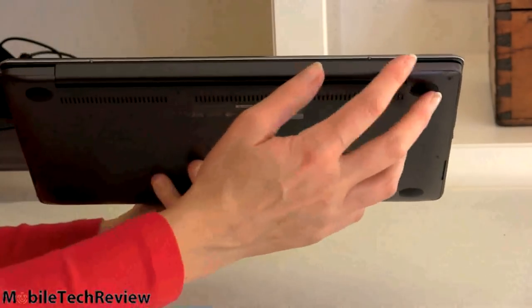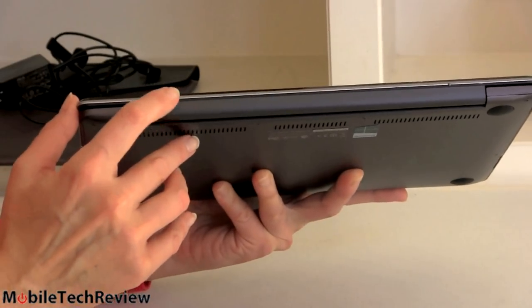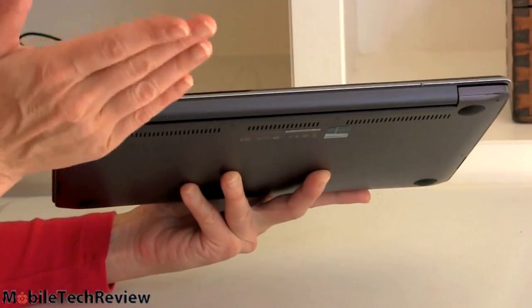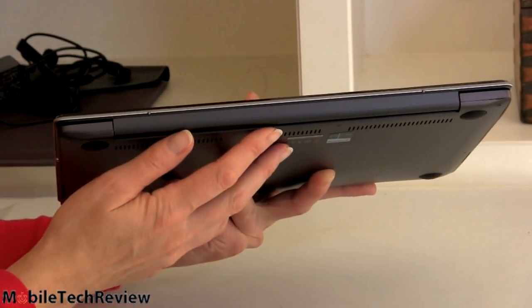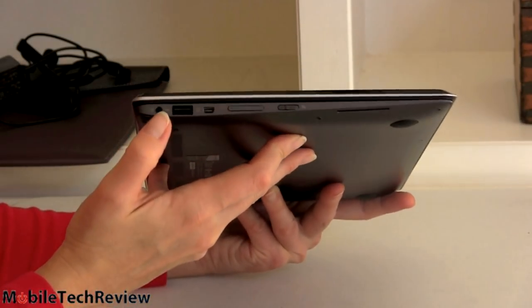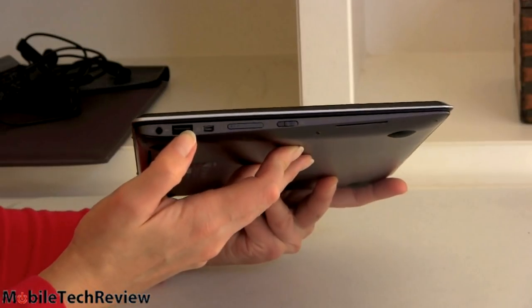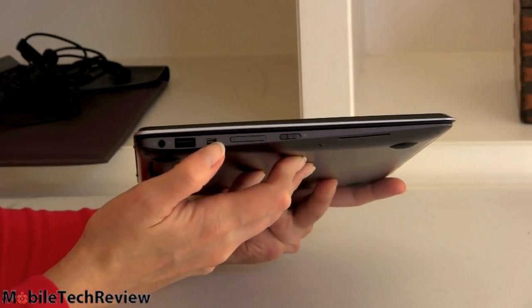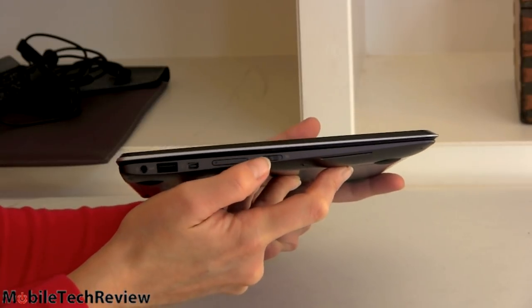On the back, a fairly normal design for the hinge. You can barely see these two little rubber stipples — when you push the display all the way back, it rests on this area in standard laptop mode. On this side, a 3.5mm combo audio jack, a USB 3.0 port, our Mini VGA which comes with a dongle adapter, volume controls, and a slider lock.